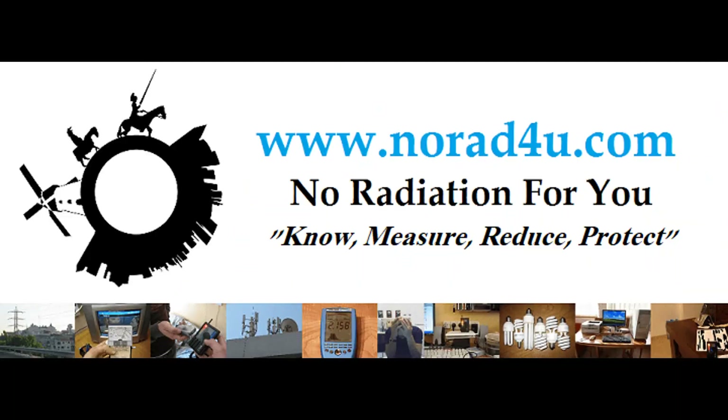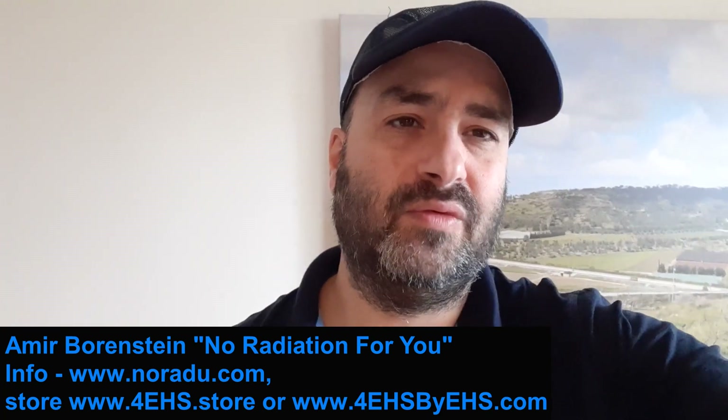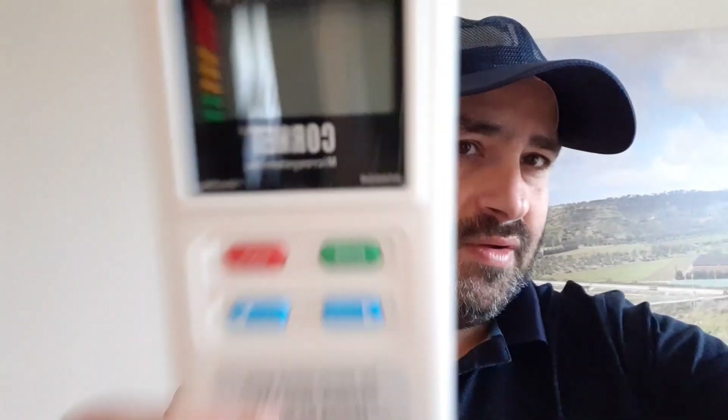Hello and welcome to norad4u.com. My name is Amir Borstein from norad4u.com and 4HSbyHS.com. Today we have a short video about EMF meters: what is it good for, which one to get, who can use it or who can benefit from it, and what's next.